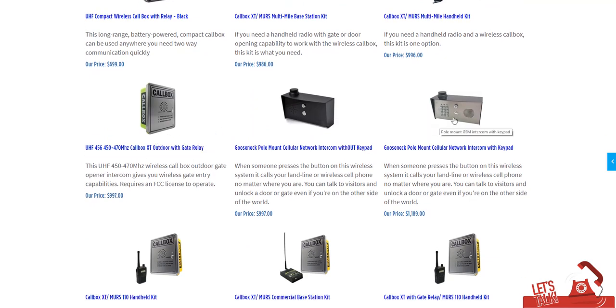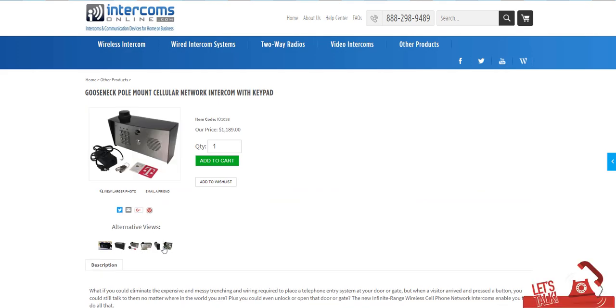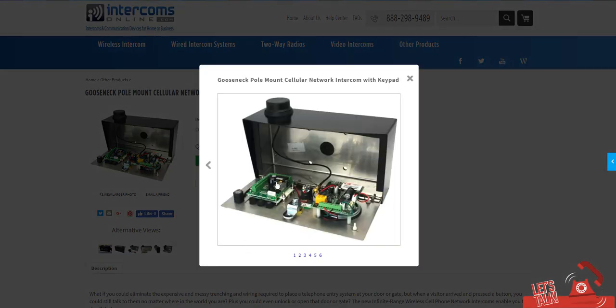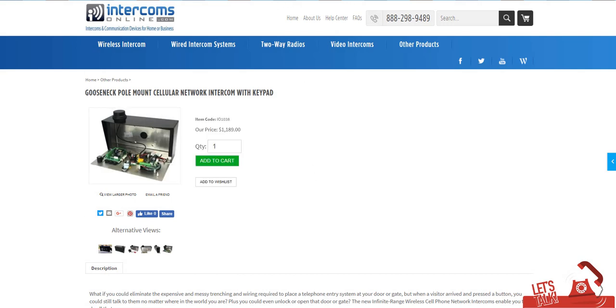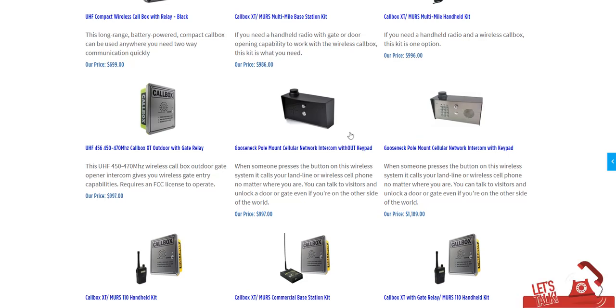The second technology is cell phone-based. These operate kind of like a cell phone — essentially there's a cell phone in a box. They use a SIM card from a carrier like AT&T or T-Mobile. You put it inside the unit and it'll call any phone number you've programmed in. It can call up to three programmed phone numbers and roll through them. These do require a cell phone signal at your gate and they do require a monthly service fee — the only one among these four that does.